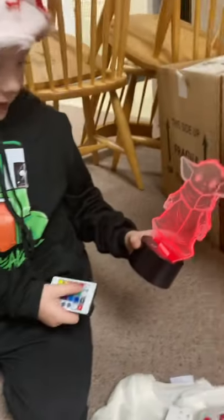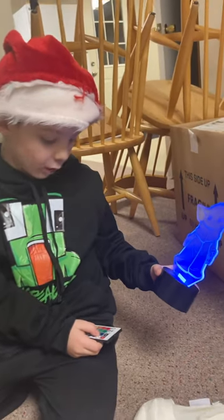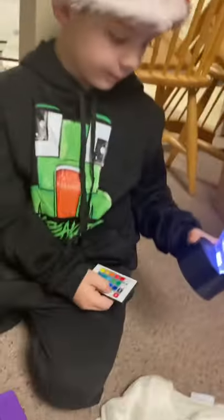And look, this is what's cool about the light — show them how it works. So that's red, that's green, that's blue, that's pink — that's one.